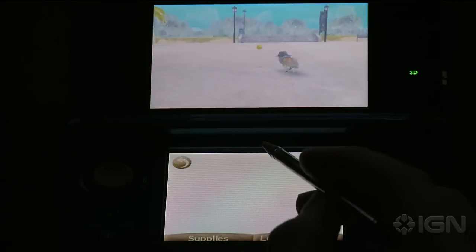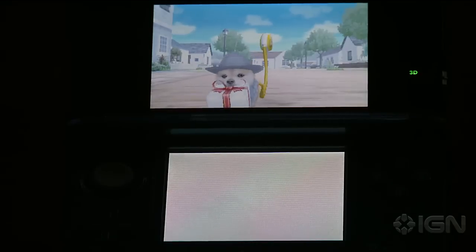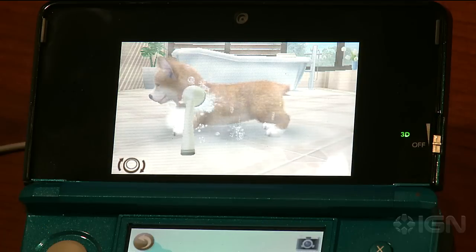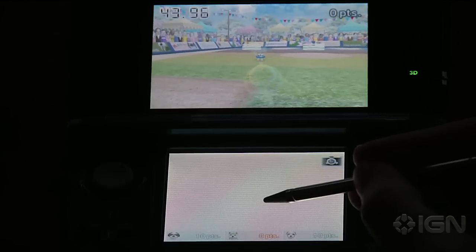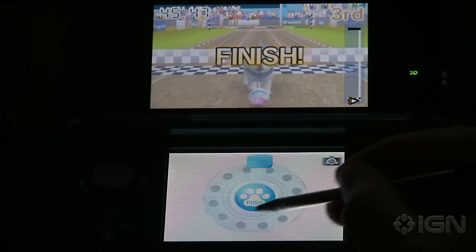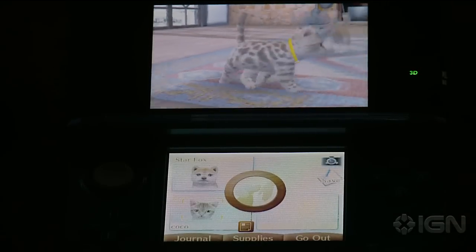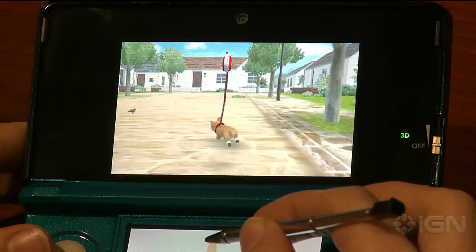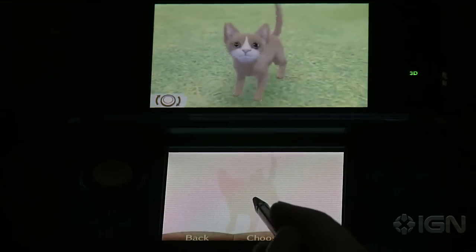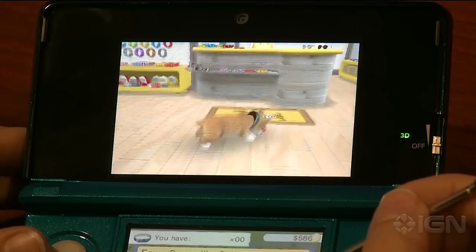Much like the previous Nintendogs, this version has you progress slowly in small, incremental gameplay sessions over the course of months. You can feed, walk, and wash your dog all you want, but competitions can only be played twice a day, forcing you to keep playing every day. If you want a cat, you'll have to earn enough money in competitions to afford one. As far as casual pet sim gameplay goes, Nintendogs is pretty good, and newcomers will likely be engrossed with the game's charming, easy design that rewards you for very little effort.